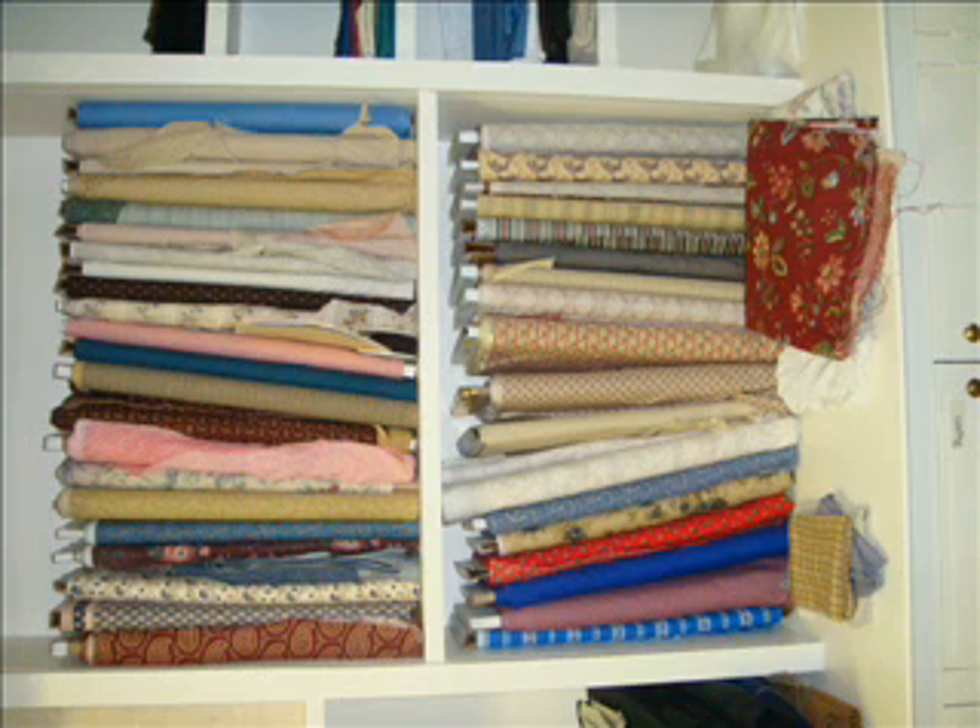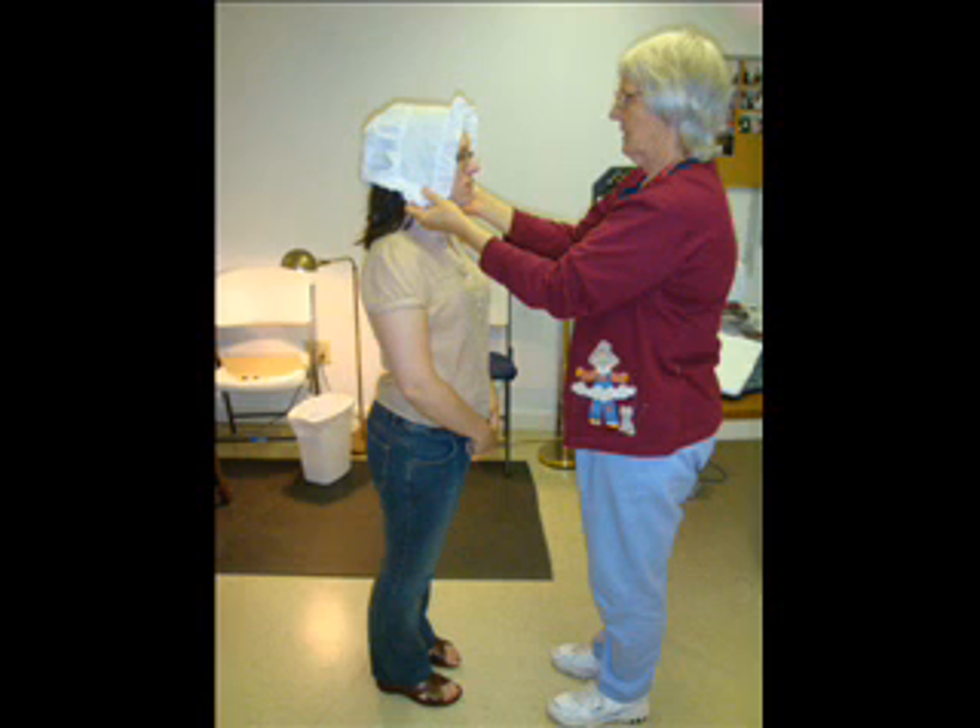They spend countless hours researching 18th and 19th century patterns to ensure that every piece of fabric and detail of dress is historically accurate and documented.